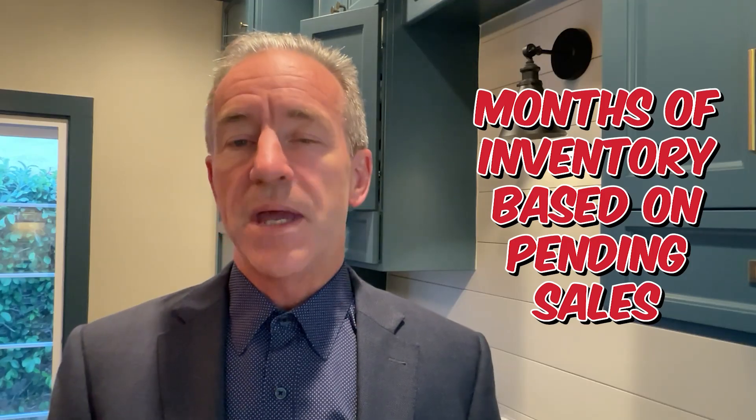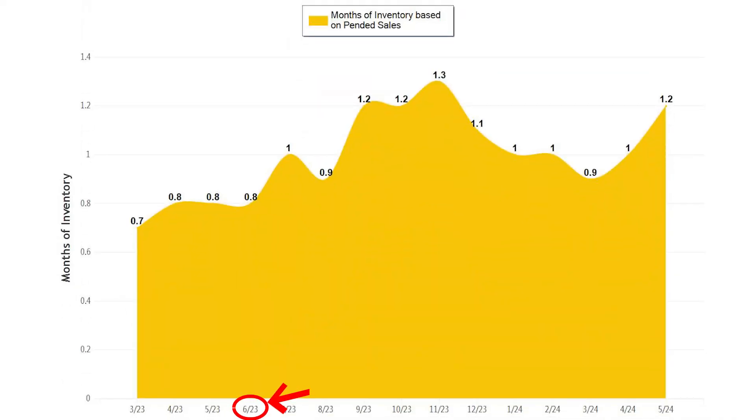The other helpful graph to look at is the months of inventory based on pending sales. Last summer we had under one month's supply of inventory, and May of this year we're currently at 1.2 months of inventory, with June trending higher at around 1.8 months supply. We are still seeing a very strong seller's market in this range — it's the most competitive price range for buyers, and you could be competing with other buyers. Sellers who are priced realistically will see offers within a few weeks, given the demand.